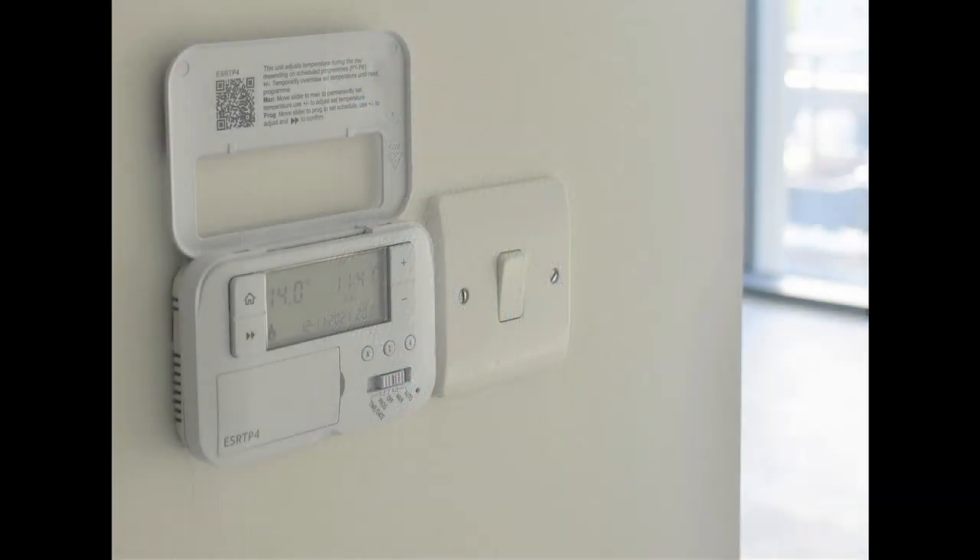481 of ESI's ESRTP4 wired programmable room thermostats adorn the walls of these exciting new apartments. The ESRTP4 is an easy-to-install and easy-to-use 7-day, 5-2 or 24-hour programmable room thermostat, which offers up to 6 time and temperature changes each day with different programmes for weekdays and weekends.